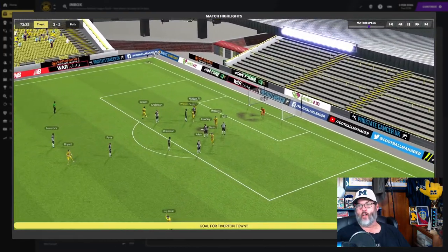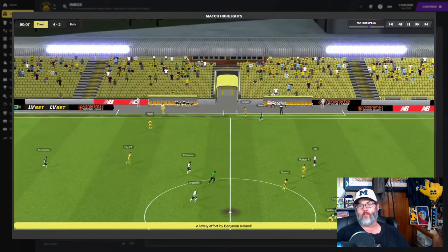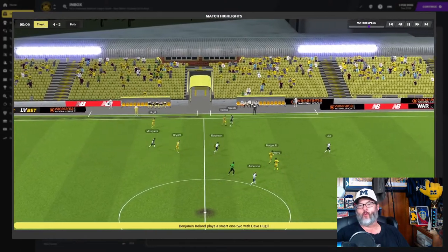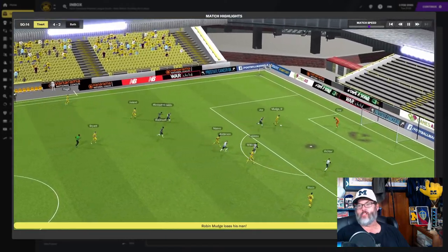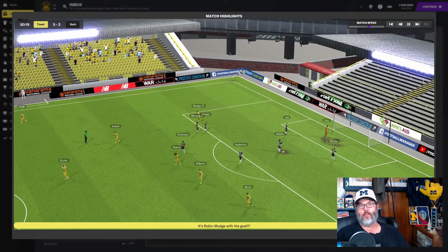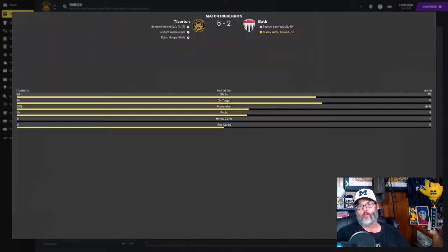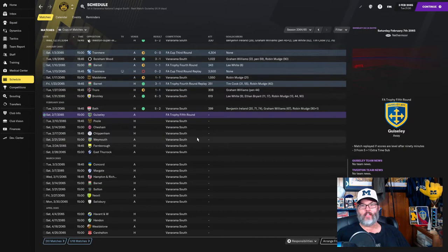Ireland draws a cross and just drifts it in past the keeper — not sure how or why that one went in, probably poor play by the keeper, but that was the hat trick for Ireland. Mudge would get one in the 90th minute, making it Tiverton five, Bath two. Ireland finishes on the hat trick, Mudge and Williams both get goals.